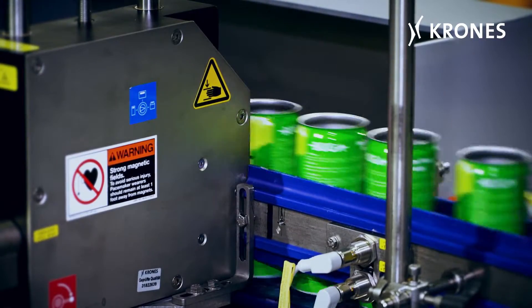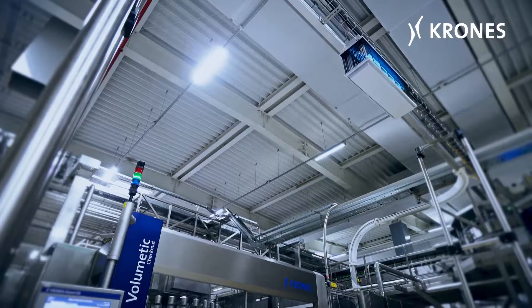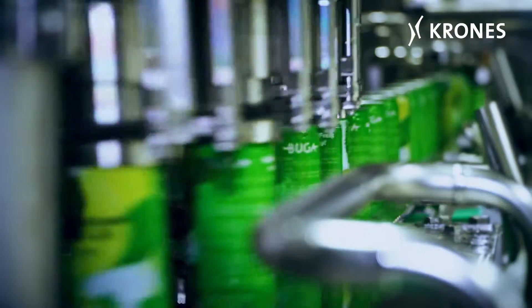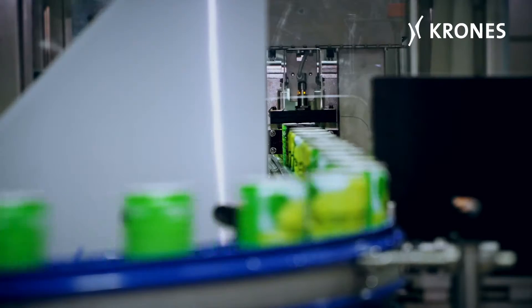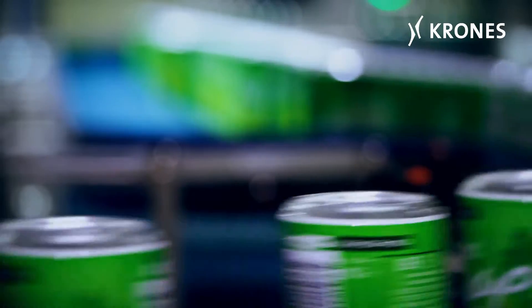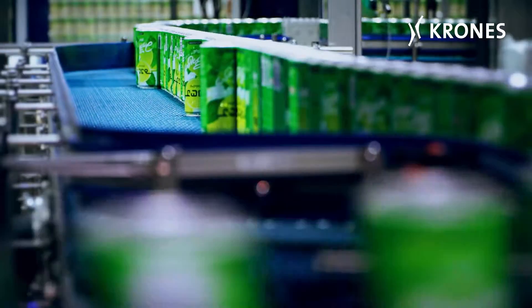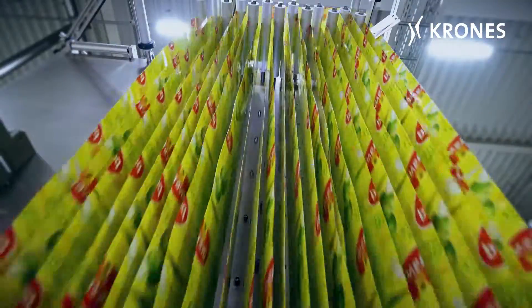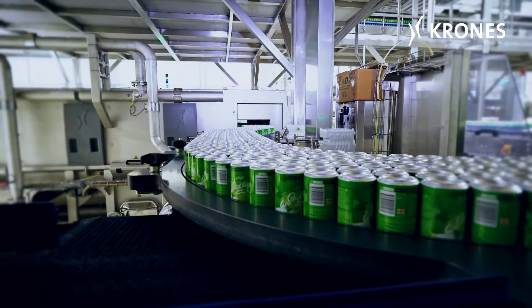With the new project we had the possibility to expand into other filling capabilities. Before the project we were only able to fill spring water and mineral water, and currently we have the possibility to fill sweet products, carbonated soft drinks, and iced tea. With the new Krones PET line we have the possibility to use sleeve labelling, which is very new and modern for our markets. We have also implemented Garanto sleeve for quality assurance, which we have used on our mineral water and also on our new PET line.